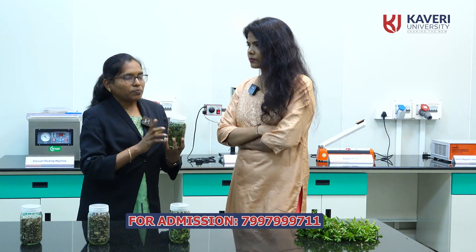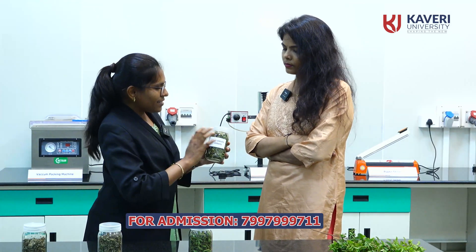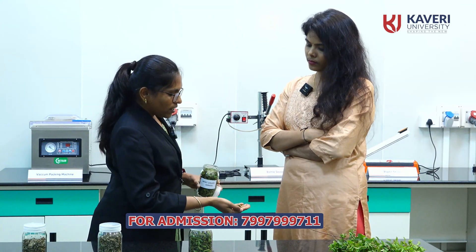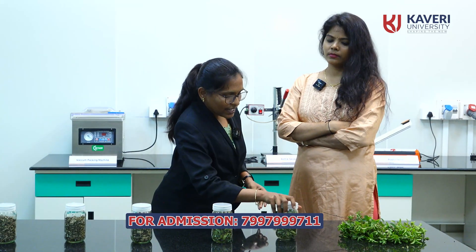I can show you the hot air oven — I have dried this mint in that. This is a dried product, you can see here. It has no moisture, so no problem of fungus, bacteria or any infections, and it can be stored for a longer duration.